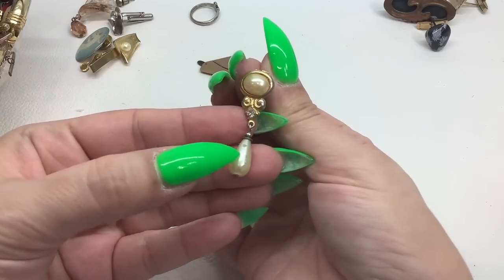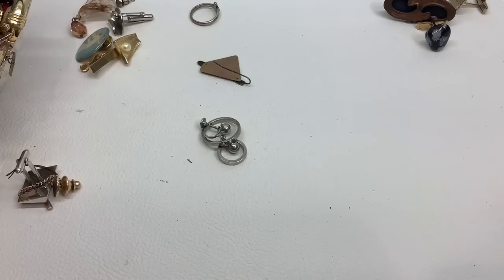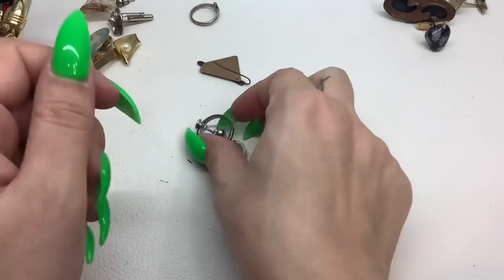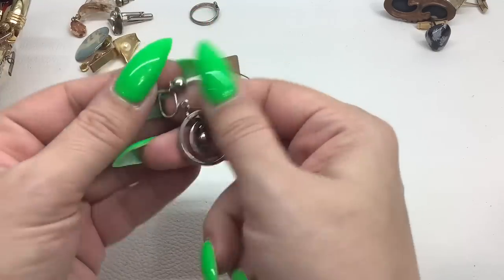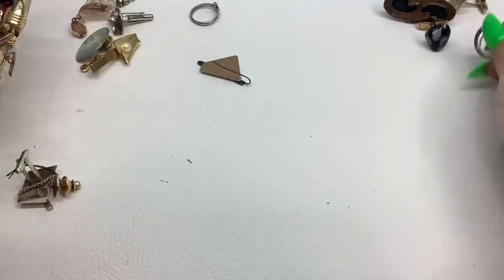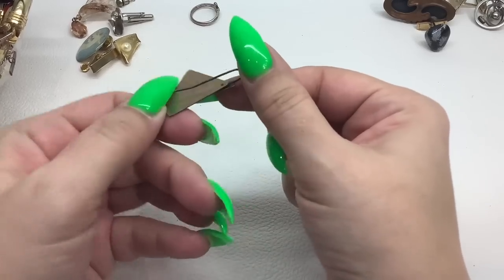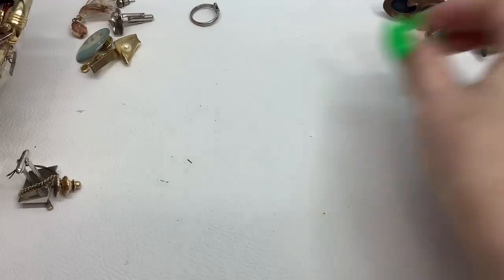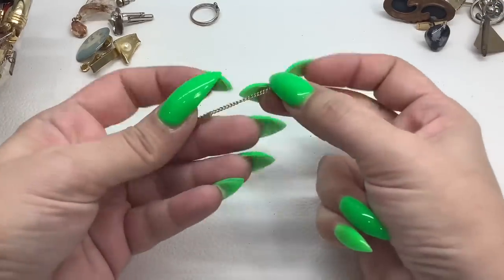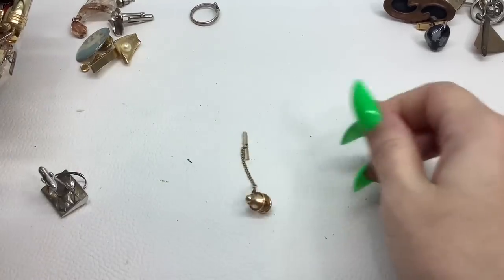We have an earring but it has some peeling on the pearl and it's very green — that'll transfer to other items so it goes in the garbage. We have a screw-back earring that looks like a little mod modern piece — it could be sterling but no marks, we'll see if there's a mate. There's a little tie tack — a dollar.